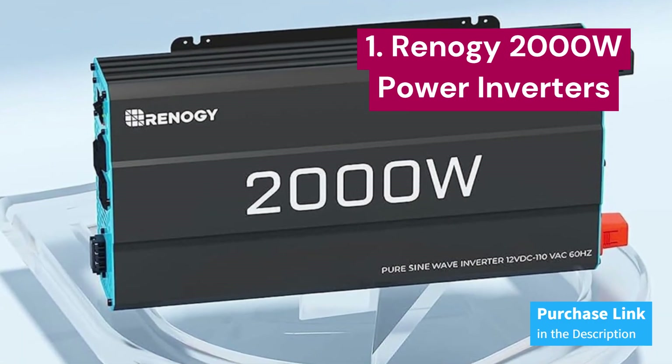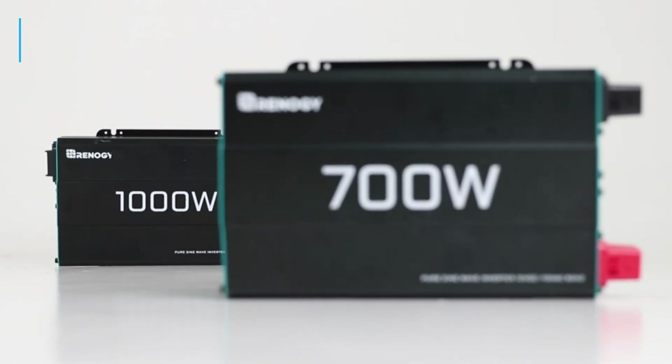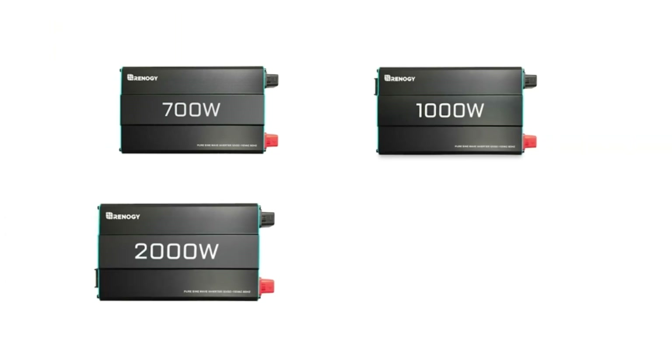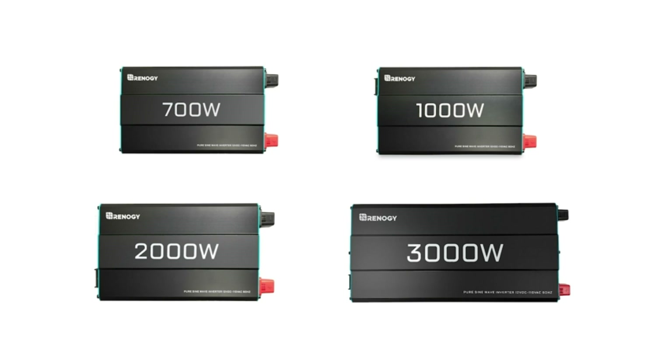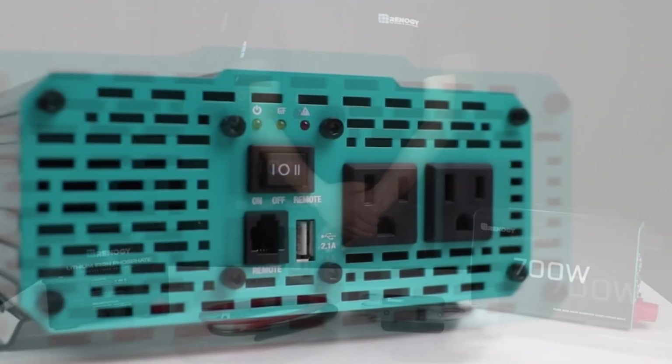Renegy 2000W. This 12V to 110V DC to AC inverter provides a robust 2000W continuous output, with a maximum surge of 4000W during load startup. Its pure sine wave ensures over 90% conversion efficiency, resulting in a significant reduction of conversion loss.